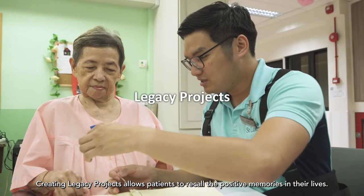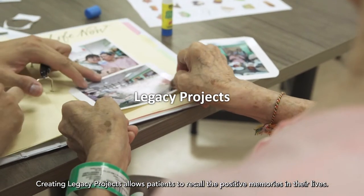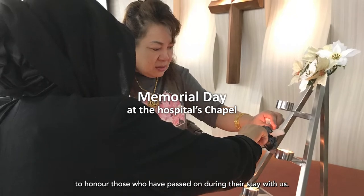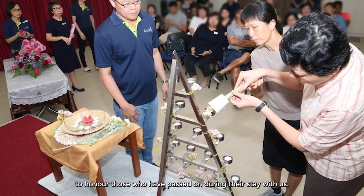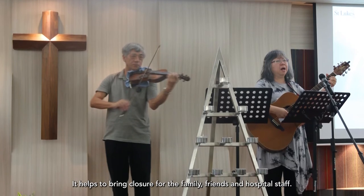Creating legacy projects allows patients to recall the positive memories in their lives. Memorial Day at the hospital's chapel is the occasion to honour those who have passed on during their stay with us, and helps to bring closure for the family, friends and hospital staff.